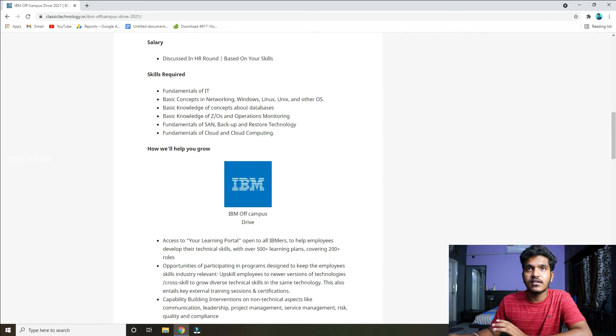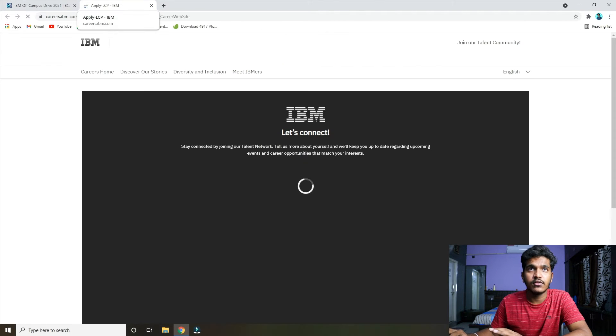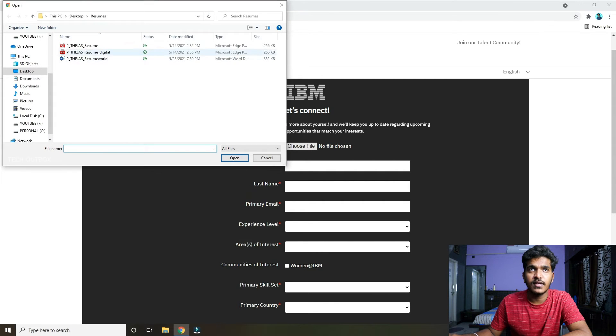You need basic concepts and networking fundamentals. If you have any questions, you can find answers. There is a direct link to the application — click on the link in the description box. Then click on your resume and create your resume.